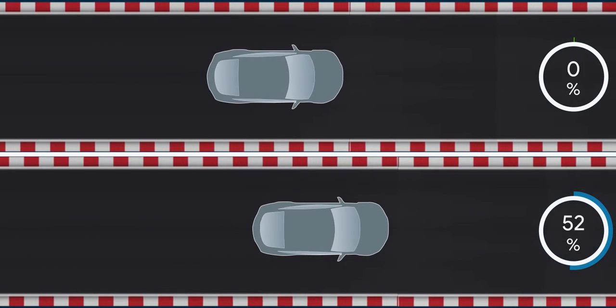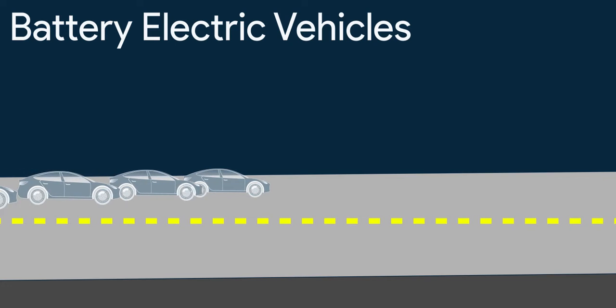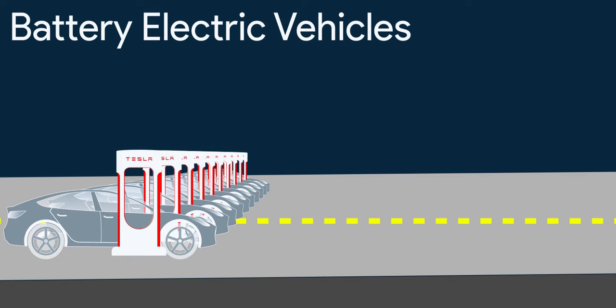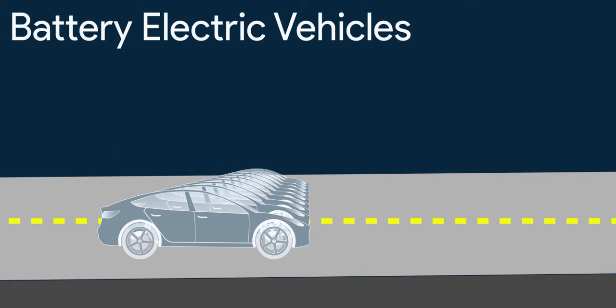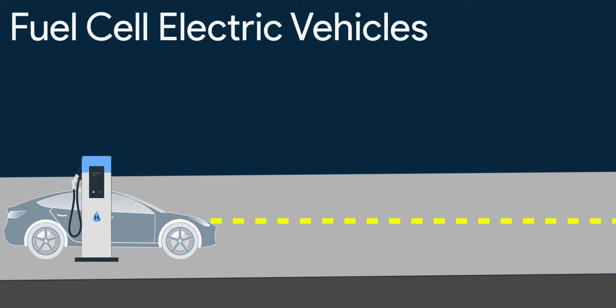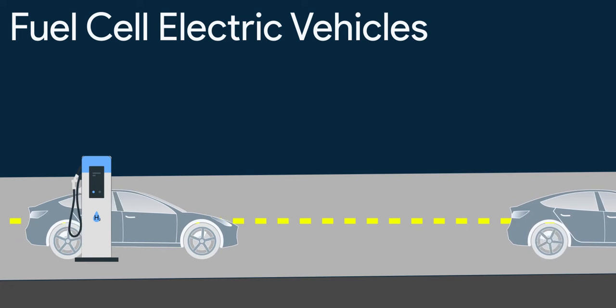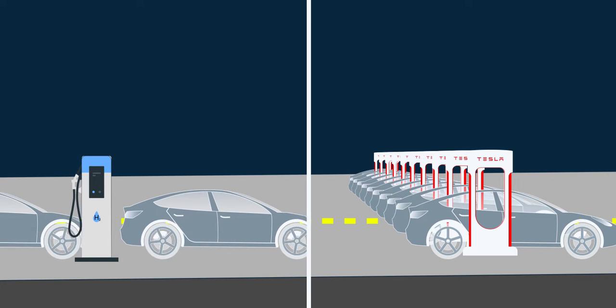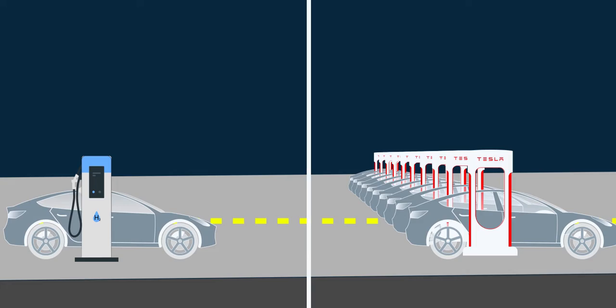More range means fewer refueling stops. Let's say 10 battery electric vehicles want to travel 1000 km with a range of just 500 km — all 10 will park at a charging station for an hour, travel 500 km, then stop again for another hour. Whereas 10 hydrogen fuel cell EVs on a single pump can be refueled one after another in just 50 minutes total, then travel the full 1000 km without stopping. So the infrastructure doesn't need to be as large or dense as required for battery electric vehicles.